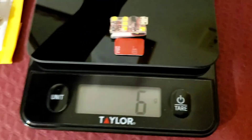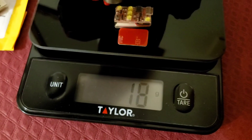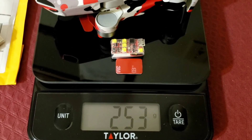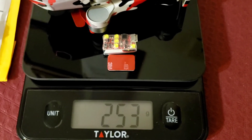For reference, I'll be using my DJI Mini 2 with a Mighty Skins wrap with a battery, and I'm coming in at 253 grams.